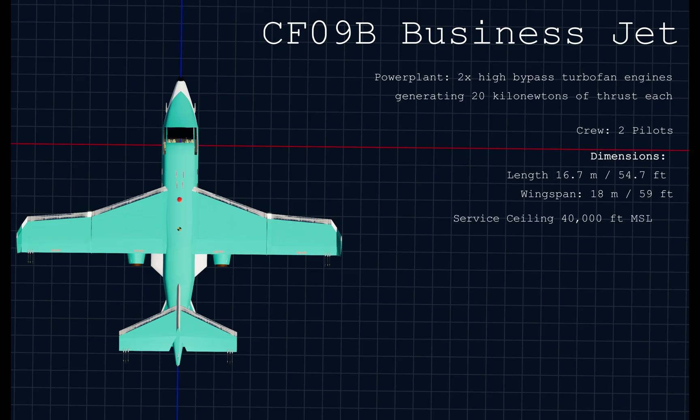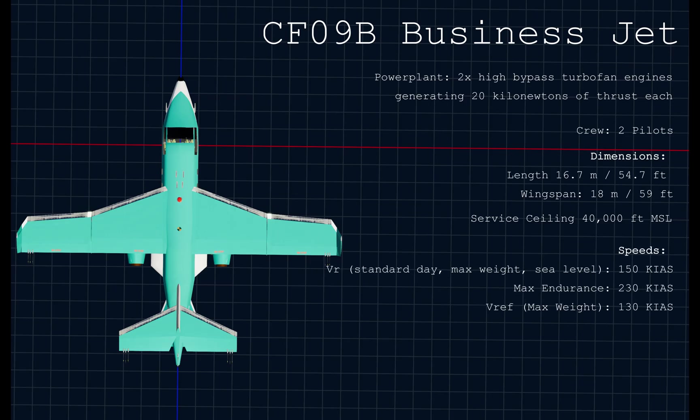It has a service ceiling of 40,000 feet, but it'll take a half hour to get there as you burn fuel. On a standard day at sea level max weight, it will rotate at 150 knots. Its max endurance airspeed is 230 knots, and its landing speed at max weight is 130 knots. It can do a little over four hours endurance, with a range of over 1,200 nautical miles. It's roughly comparable to the Learjet 35, which is what the design was ultimately based on.